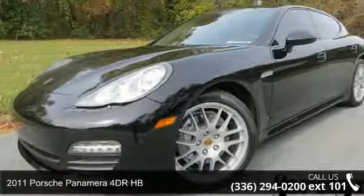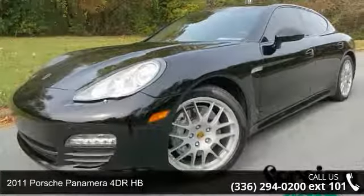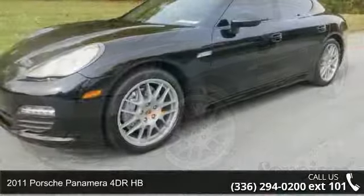Check out this 2011 Porsche Panamera. This may be the set of wheels you've been looking for.